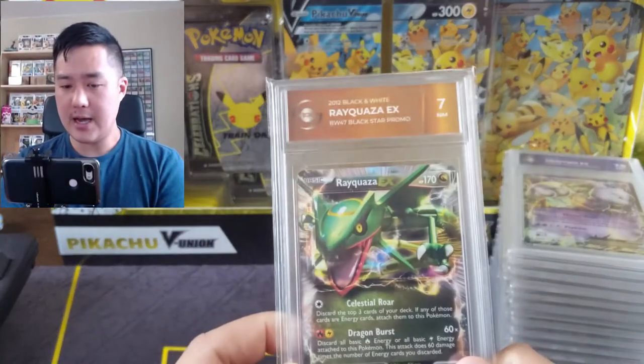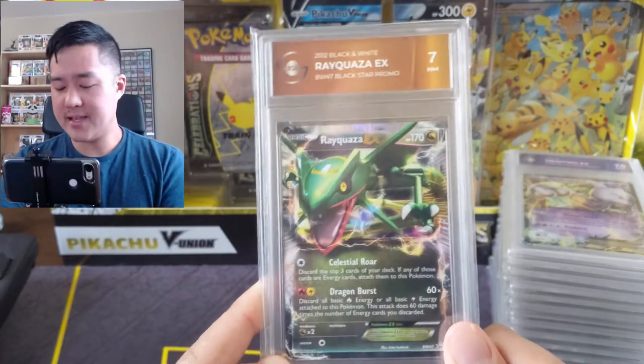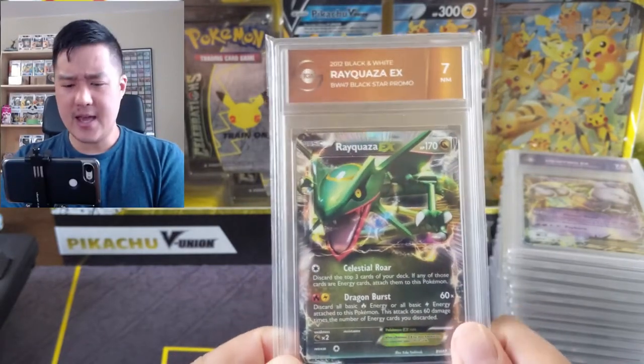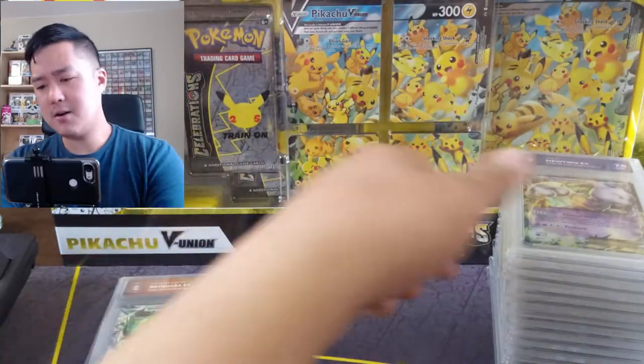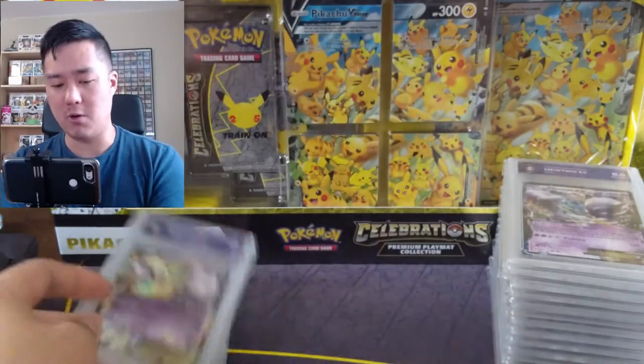Here we go — we got a Rayquaza EX with a Near Mint 7. I submitted a mix of modern cards, some vintage, and then some Japanese as well, primarily modern Japanese promos.